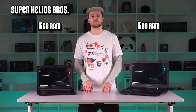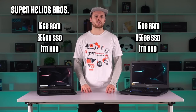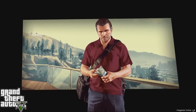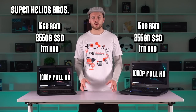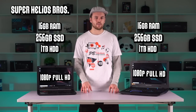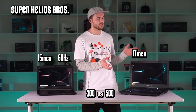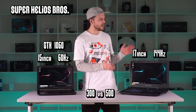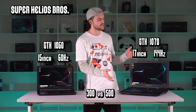Moving on, the Helios Bros both have 16 gigs of RAM, 256 gigs of SSD and 1TB of hard drive space. That solid state drive will be great for saving game files and getting faster loading speeds. Their final shared feature is the same screen resolution at 1080p Full HD. Where they differ is in screen size, screen speed, aesthetics, and graphics. The 300 has a 15-inch 60Hz panel, whereas the 500 has a 17-inch 144Hz panel. The 300 has a GTX 1060 and the 500 has a GTX 1070. The faster screen combined with superior graphics should complement each other nicely in the 500.